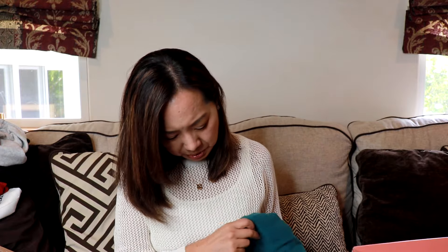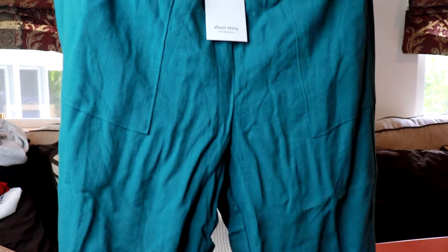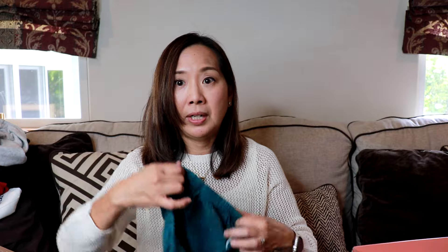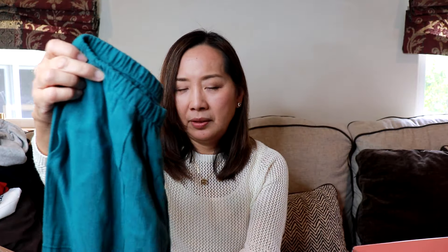These are pants — it looks like linen pants. These are by Studio Co. — the Minato linen pant in the color teal, size small petite, and these are $68. The inseam on this is 25.5 inches. I'm usually a 26-inch inseam, so this should be about ankle length. I don't know how I feel about linen pants though, because they wrinkle a lot.